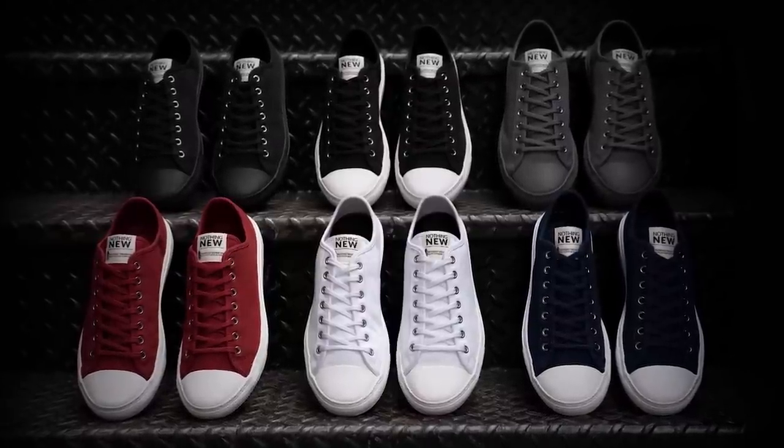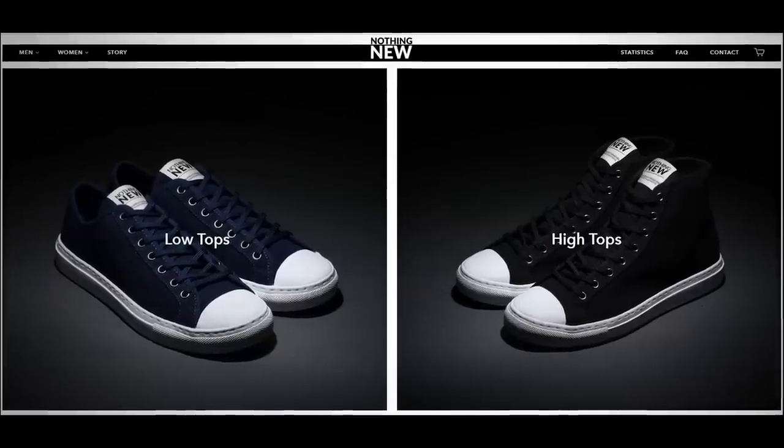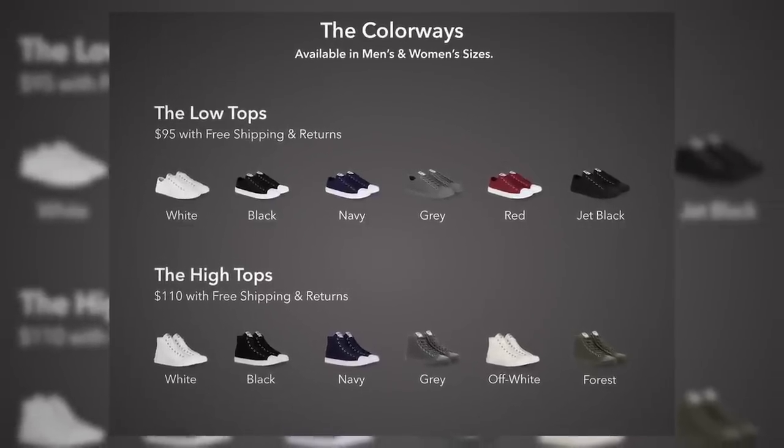But let's get back to the look and the style — because yeah, you want to save the environment, but you want to look good too. I've looked at the construction and I have worn these. Yes, I wore them at Disneyland — walked about 15 miles in this pair and they did a great job holding up. Make sure to go check out their website for all the different options; you want different styles, you want different colors, Nothing New has you covered.